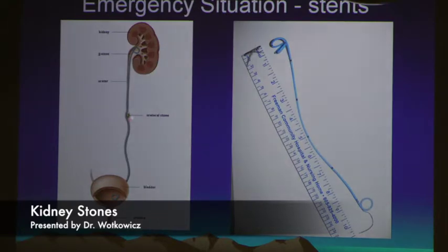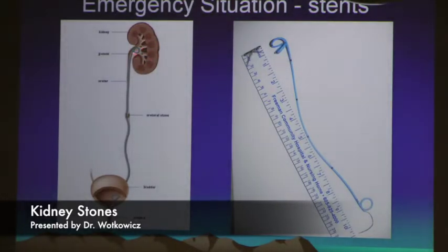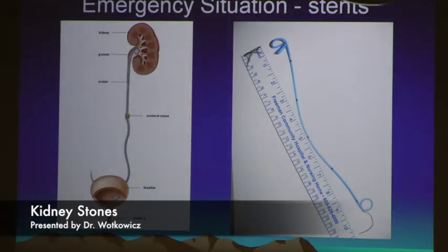Sometimes you get called at two in the morning — there's a stone stuck and the patient is having a lot of discomfort. We'll often place stents. This is a little polypropylene tube with holes in it — we can put it up and it basically bypasses any stone, whether it's high in the ureter, mid-ureter, or lower. The stent does a couple of things: it allows obstructed urine to pass through or alongside the stent, and it dilates that narrow tube so when we put up our lithotripsy cameras, there's less trauma and less risk to the patient.